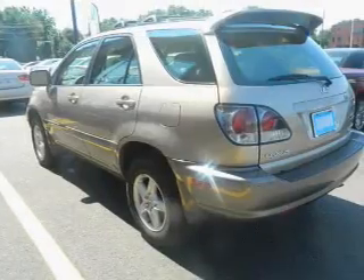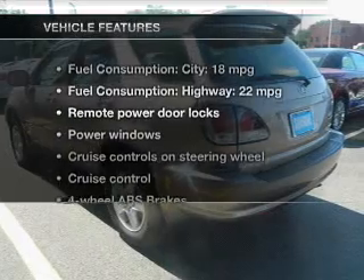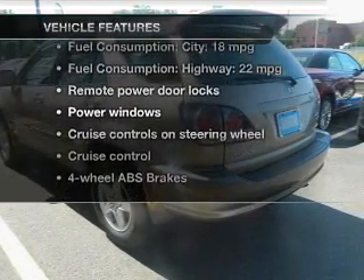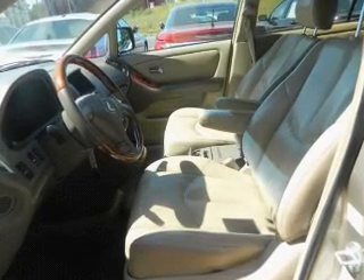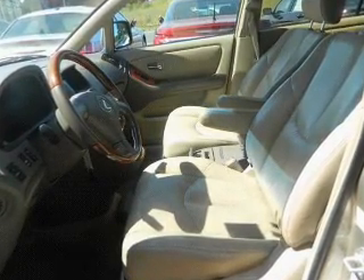With the included Carfax Vehicle History Report, and with these notable features, you won't want to miss out on the opportunity to own this amazing ride. Power door locks, power windows, cruise control, an AM-FM stereo, power mirrors, an alarm system, power steering.